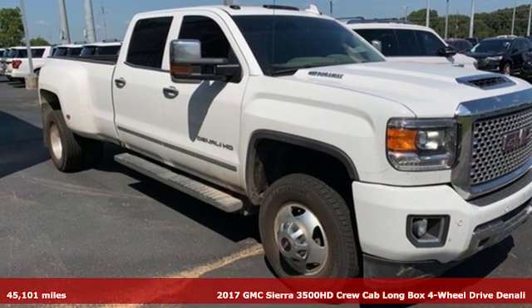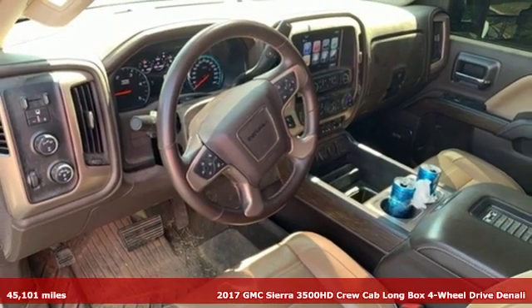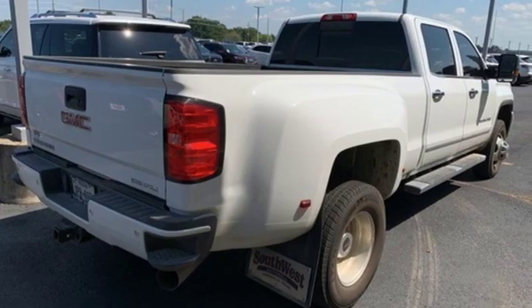It's a 2017 GMC Sierra 3500 HD. Its never-say-never attitude yields a heavy duty truck that's the very essence of professional grade confidence.